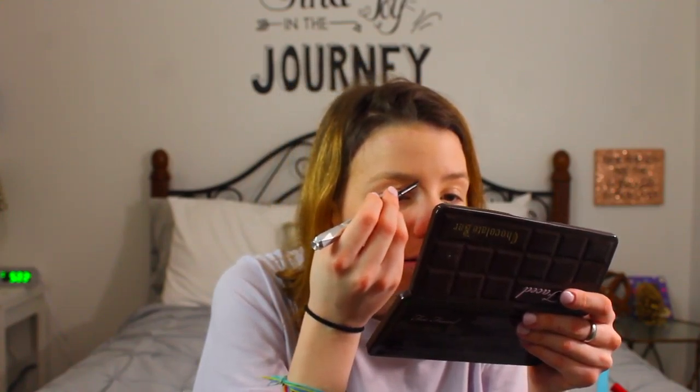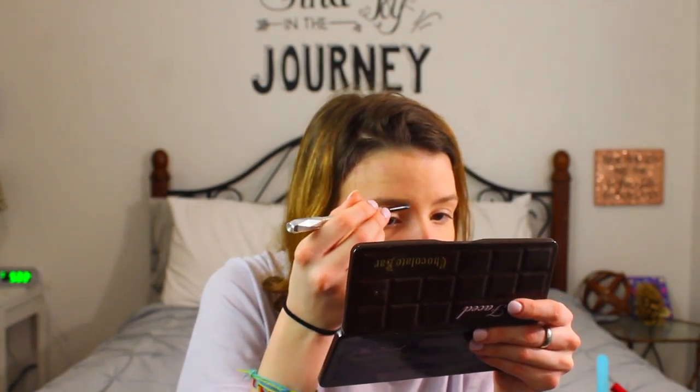I use the Goof Proof Brow Pencil by Benefit — I absolutely love this one. I've been really bad at my brows lately. This thing comes out so freaking fast and I just press on so hard. I'm pressing so lightly and I don't understand why it's coming out so fast. Then I just use the spoolie to blend out. I love natural brows — I don't like to have crazy brows.